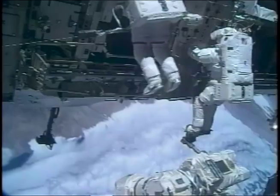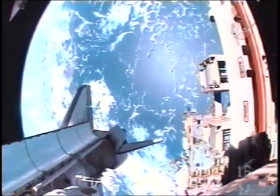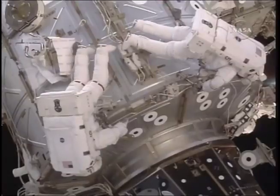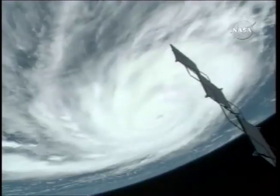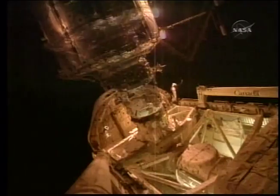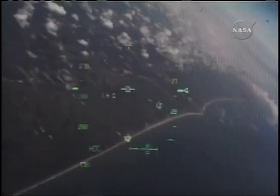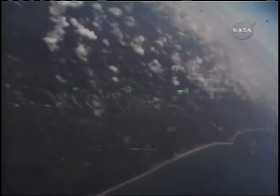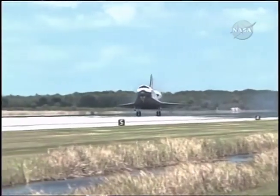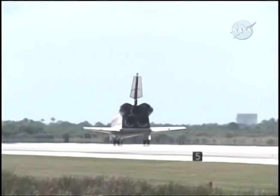A third and fourth spacewalk completed most of the mission tasks before flight control decided to move Endeavour's undocking a day earlier after reviewing Hurricane Dean's possible track toward Texas. The undocking process went off without a hitch. A day later, mission managers in Houston gave a go for deorbit burn, and about an hour later, Endeavour glided to a graceful touchdown at Kennedy Space Center's shuttle landing facility in the early afternoon of August 21st.